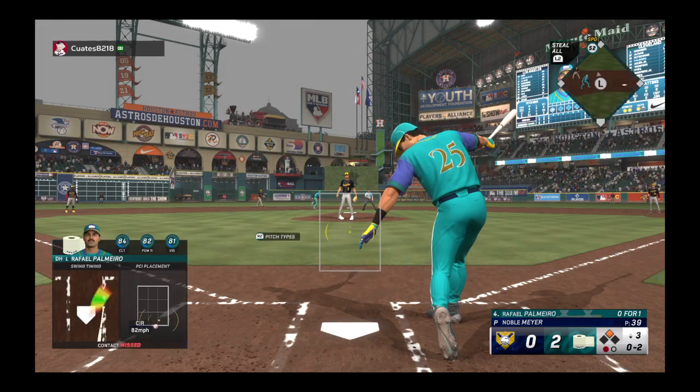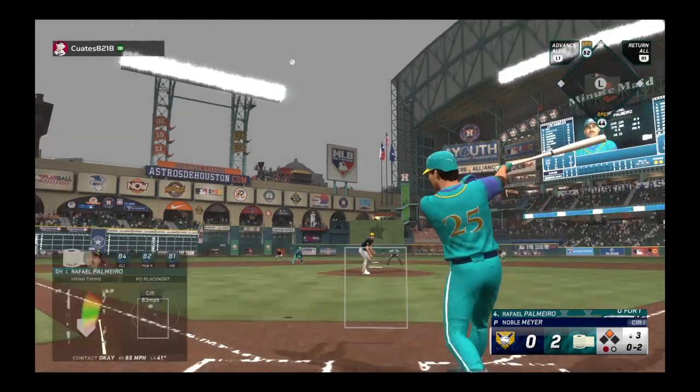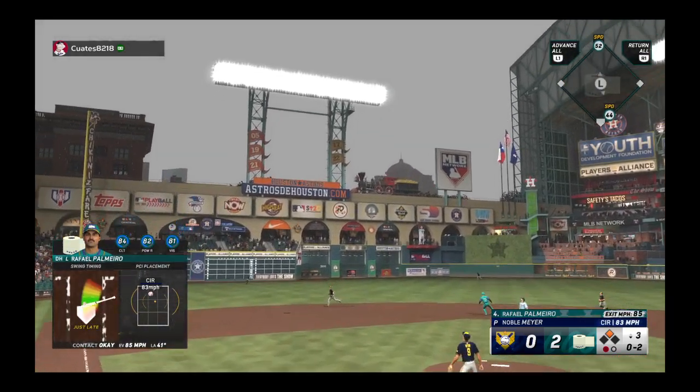Swing and a miss. Oh, two down. Swing and a hammer to left field.